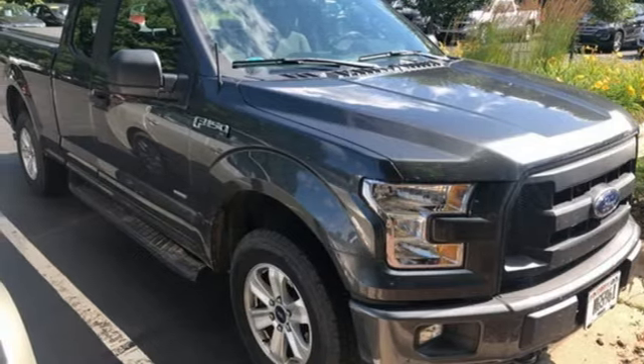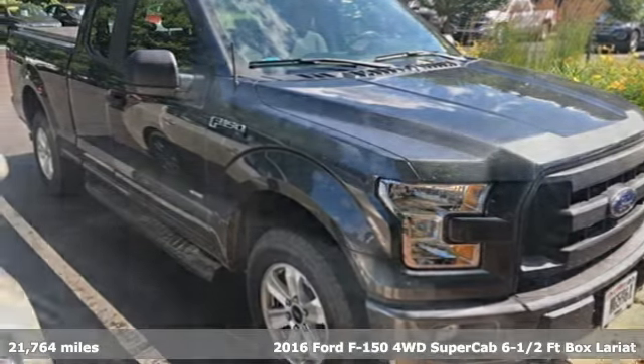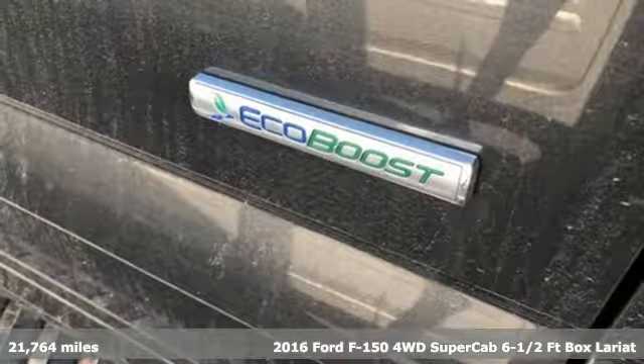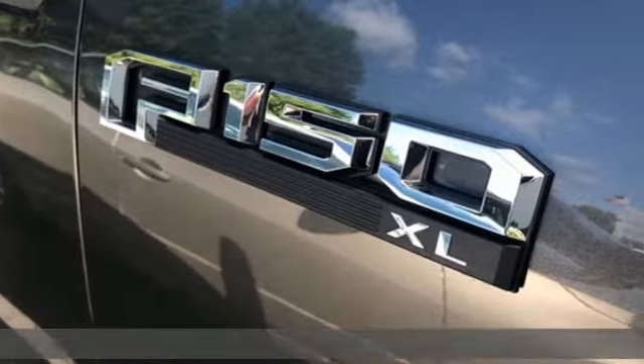It's a 2016 Ford F-150. Job after job, this truck is always ready for the next project. It's well equipped with features you need.